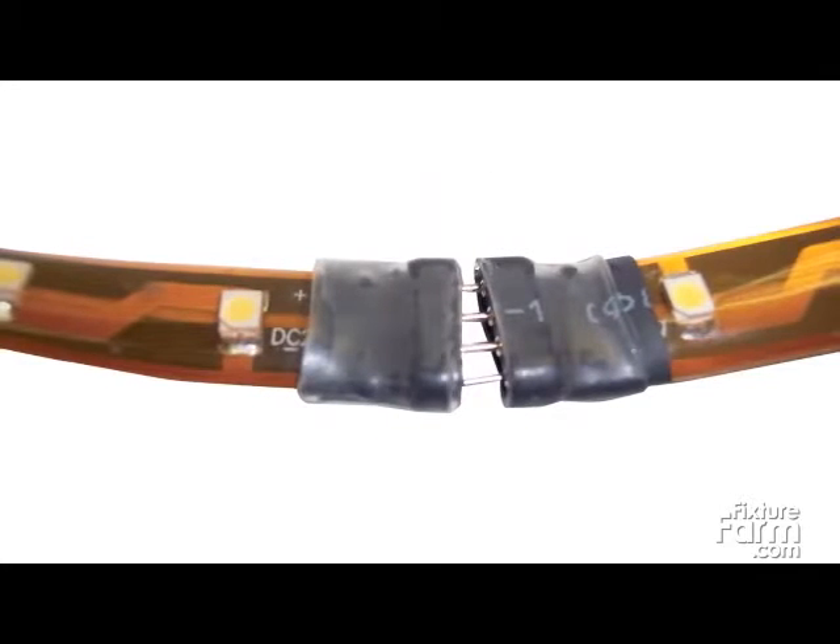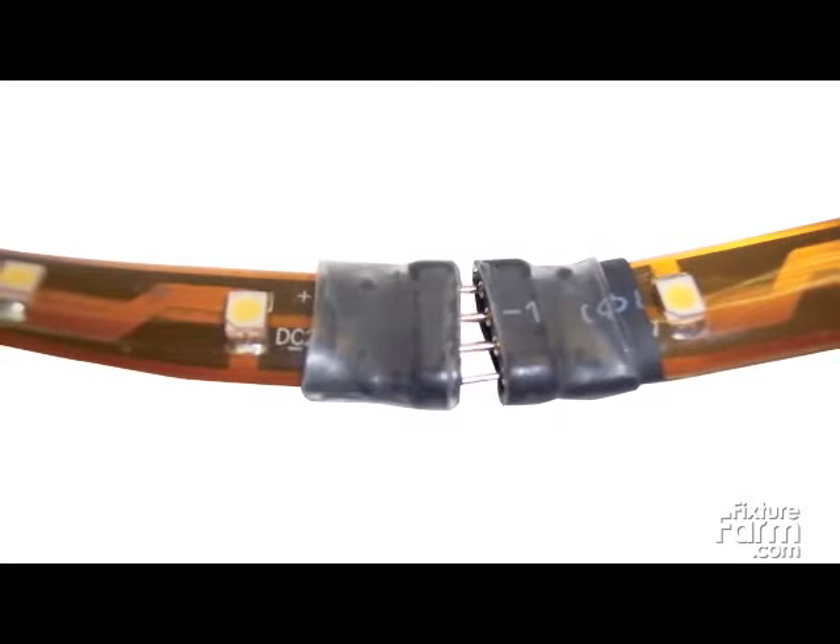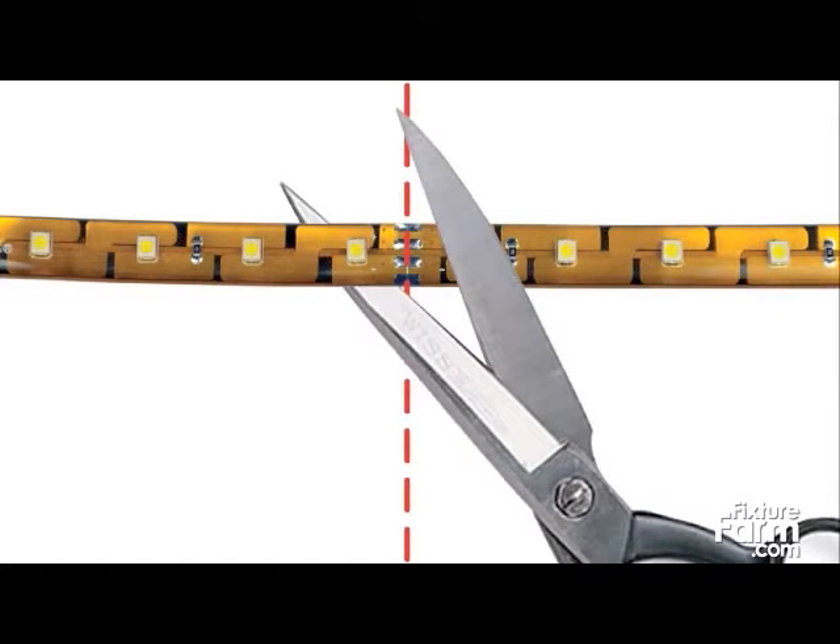All Nora LED TapeLight is separable every 12 inches and can be easily disconnected and reconnected without soldering. In addition, it is also field-cuttable every six LEDs.